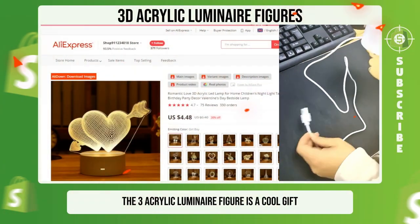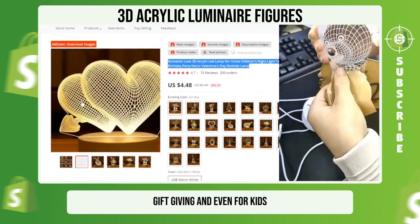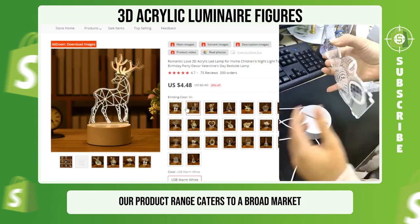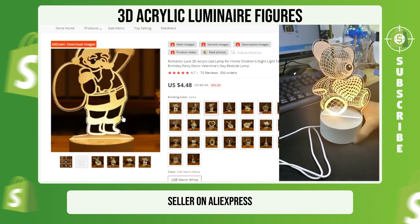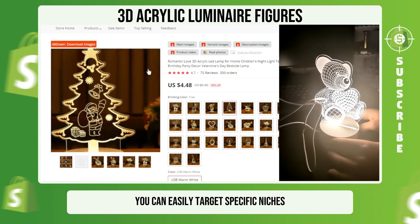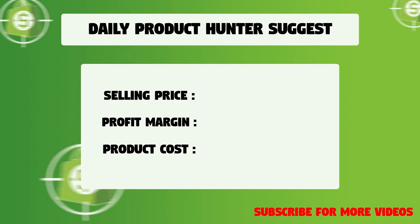The Bleed Acrylic Luminaire figure is a cool gift, perfect for home decoration, gift giving, and even for kids. Our product range caters to a broad market, and it has proven to be a successful seller on AliExpress. With a diverse range of designs available, you can easily target specific niches and meet your customers' needs. We suggest that you sell this winning product at $24.99 with a $20.51 profit margin.